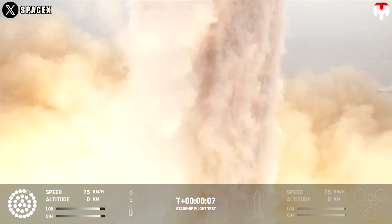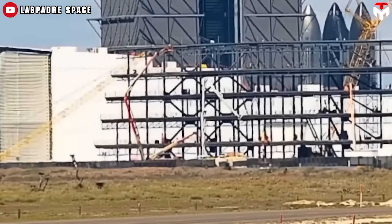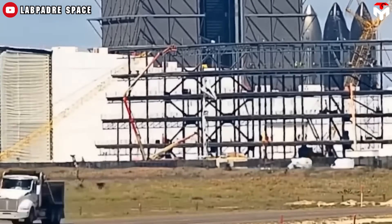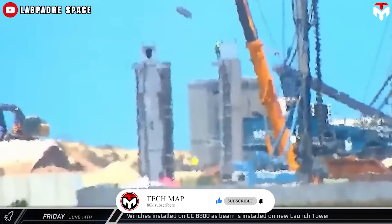Flight 4 ended in victory, and now all eyes are on Starbase, which is in preparation for Starship's Flight 5 scheduled at the end of July. In addition, the construction progress of the second tower is also not less interesting.